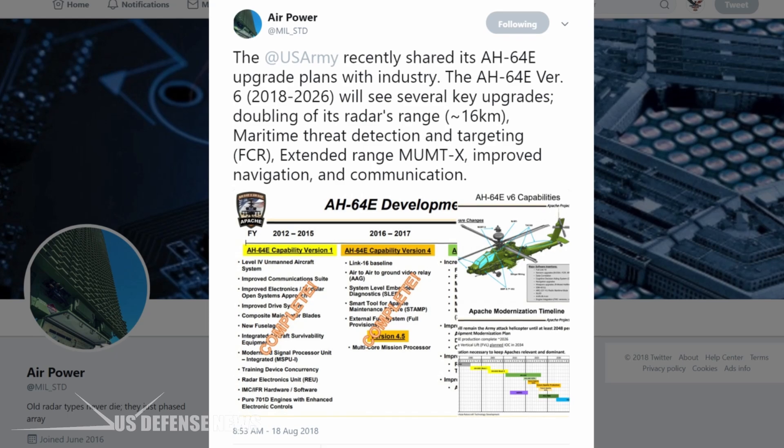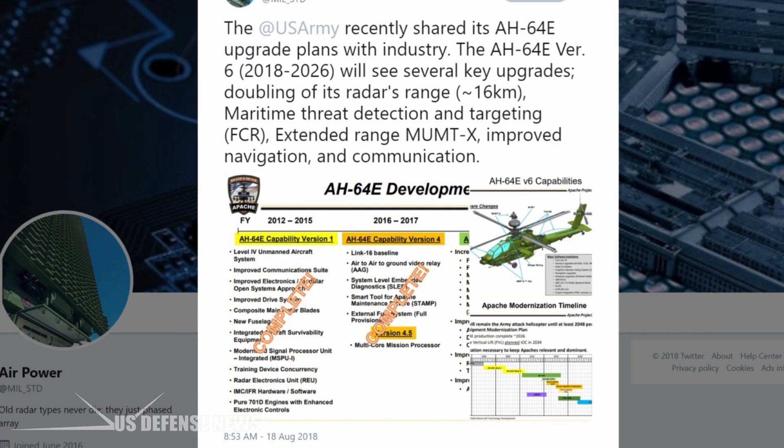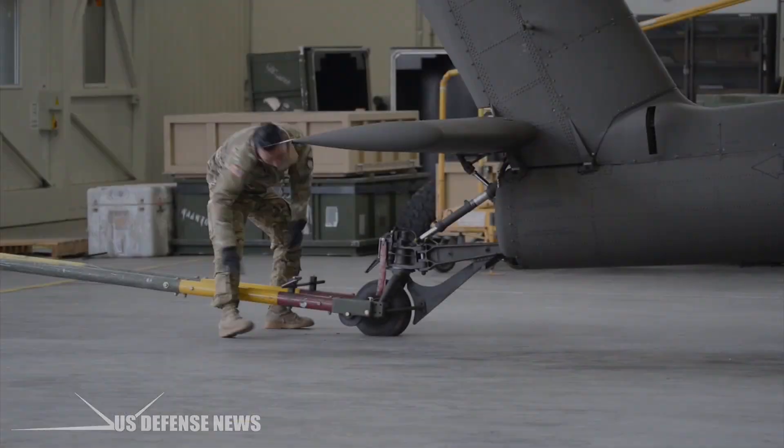The AH-64E was developed by Boeing and was formerly known as the AH-64D Block III. It was re-designated as Guardian to represent its increased capabilities.